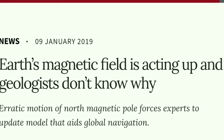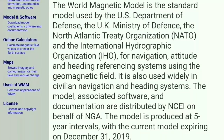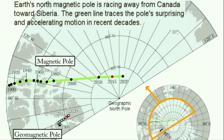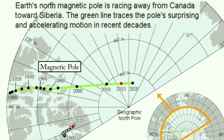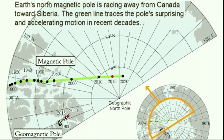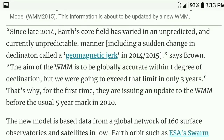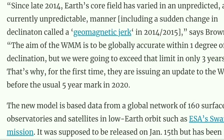The article reads: 'An erratic motion of the north magnetic pole forces experts to update the model that aids in navigation.' That model is the World Magnetic Model, the standard model used by the U.S. Department of Defense, the U.K. Ministry of Defense, and NATO for navigational purposes. They're having to update it one year early because the pole moved a much larger gap from 2000 to 2010 than predicted. The model aims to be accurate within one degree of declination, but they were going to exceed that limit in only three years — so for the first time, they're issuing an update before the usual five-year mark in 2020.